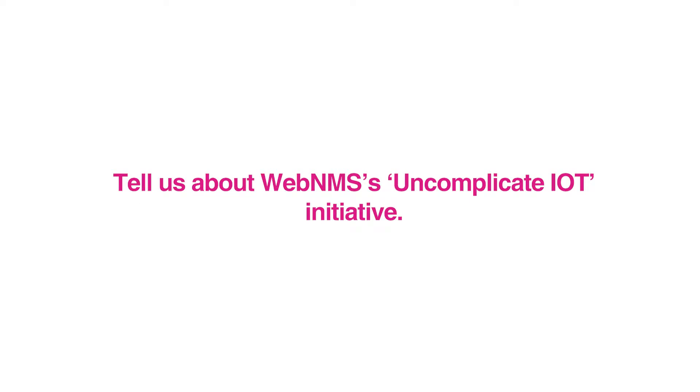We are here to highlight about uncomplicate IoT. WebNMS is showcasing the industrial IoT products as well as the WebNMS IoT platform. The platform allows our customers to create custom IoT applications for different domains like remote asset management and fleet management, industrial IoT, as well as for smart city and utilities.